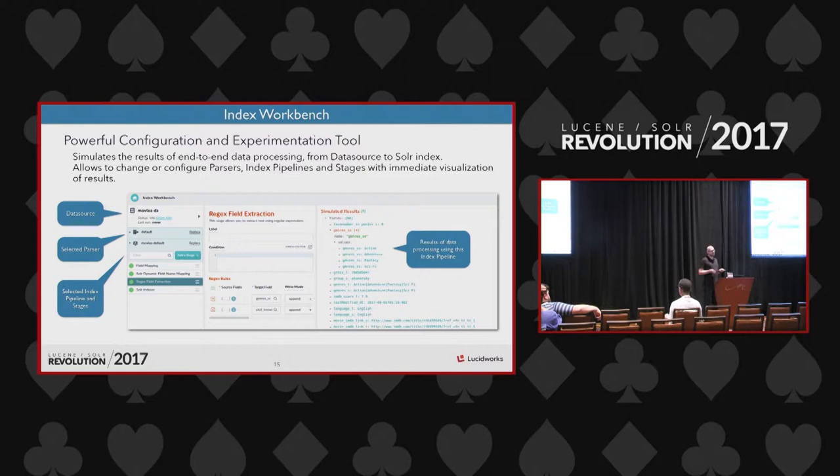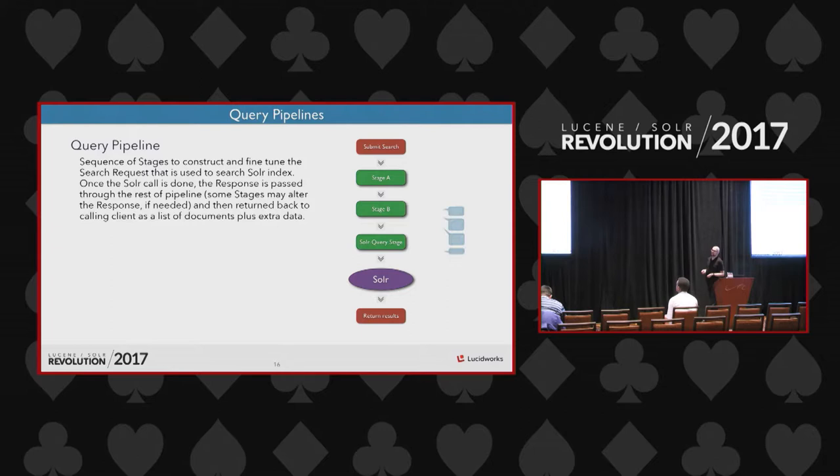Index Workbench is a very powerful configuration and experimentation tool — one of the most important tools in the Fusion UI. It simulates the results of end-to-end data processing from data extraction from the data source all the way to the Solr index. You can change the data source, adjust the parser stages, configure the pipeline stages, and when you press Apply you immediately see how it affects the final result in the Solr index.